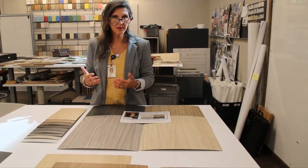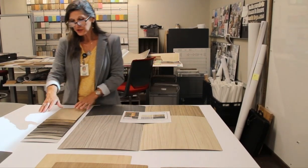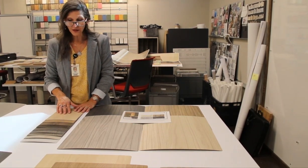Aligned finishes are something that Wilsonart has invested in over the last several years. The first collection that we introduced was our aligned oak finish, and this has a range of light to dark colors in the collection.